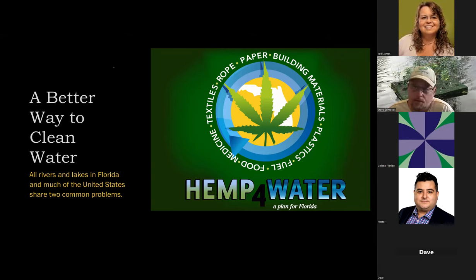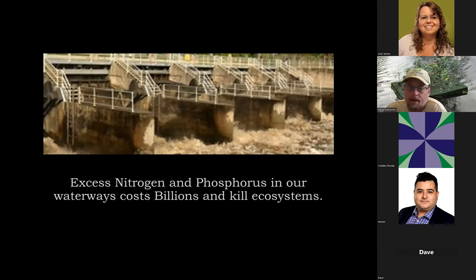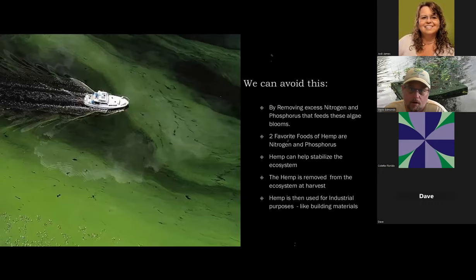We're looking at this as industrial hemp, and we think we've found a better way to clean water. All the rivers and lakes in Florida, and pretty much all over the world, share two common problems: excess nitrogen and phosphorus. It costs billions and kills our ecosystems every time these nutrients are in overabundance and create a super bloom of algae. Those algae blooms create all sorts of horrible problems — red tide, brown tide, and most impactfully, cyanobacteria, a neurotoxin produced from the blue-green algae blooms occurring all over the state.